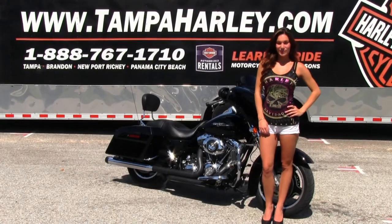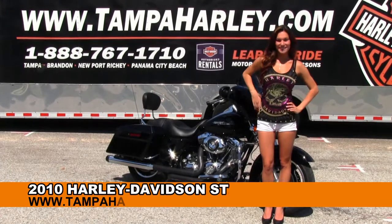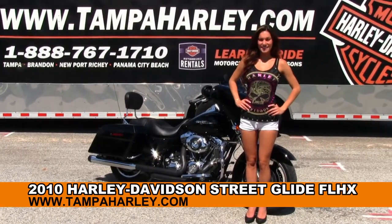Welcome everyone to the world famous Brandon Harley-Davidson. First of all I'd like to introduce you to Bree, who showcases our bikes. Next I want to show you a striking used 2010 Street Glide.